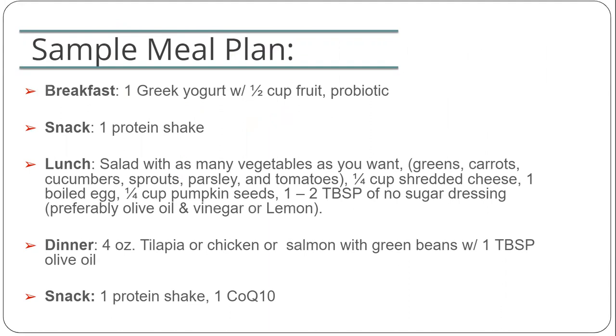Here's one example of what a day could look like. For breakfast, you could have one Greek yogurt with half a cup of fruit. Next, you could have a protein shake as a snack. For lunch, enjoy a very large salad with many different types of vegetables, a quarter cup of cheese, a boiled egg as your protein, some pumpkin seeds as a healthy fat, and a low-fat sugar-free salad dressing or lemon juice or vinegar on the salad. For dinner, you could have four ounces of fish or chicken with a large serving of green beans sautéed in a tablespoon of olive oil. Finish your day with another protein shake. Since you can have as many vegetables as you'd like, there's no reason to feel hungry during the pre-op diet.